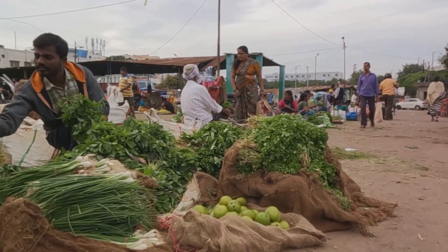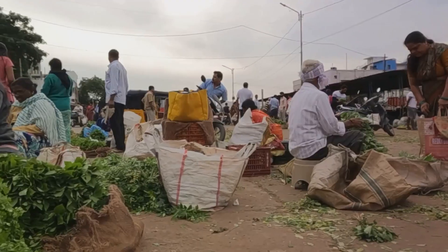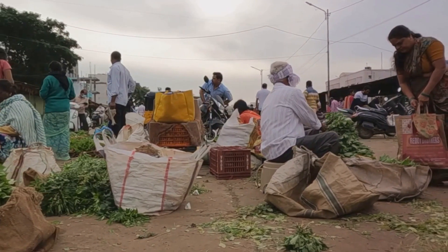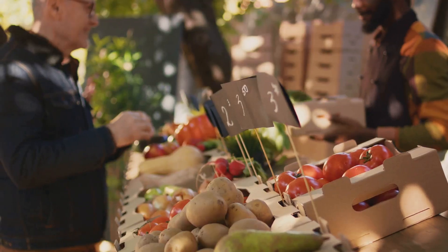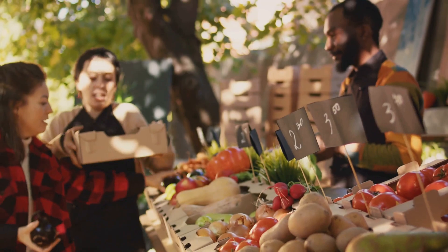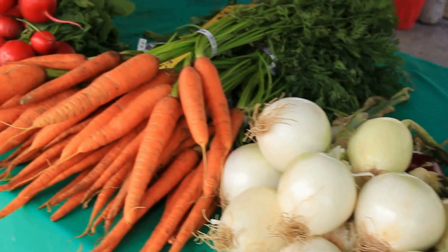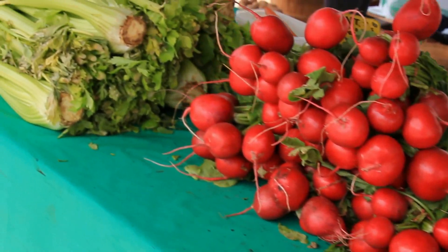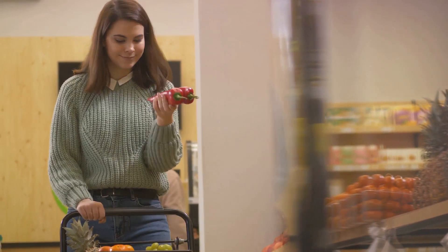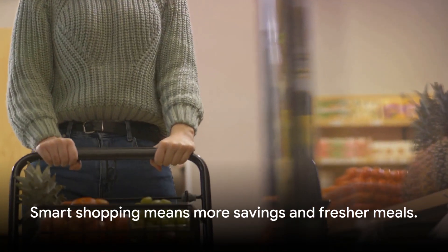And speaking of local, let's talk about the benefits of buying from your community. When you shop locally, you're not just supporting your local economy, you're also getting fresher, often higher-quality produce. Local foods don't have to travel far, which means they're picked at peak ripeness and make it to your kitchen faster. Local farmer's markets are a great place to start — you can find a variety of fresh seasonal produce, locally sourced meats, dairy, and eggs, and even discover new fruits and veggies. Smart shopping means more savings and fresher meals.